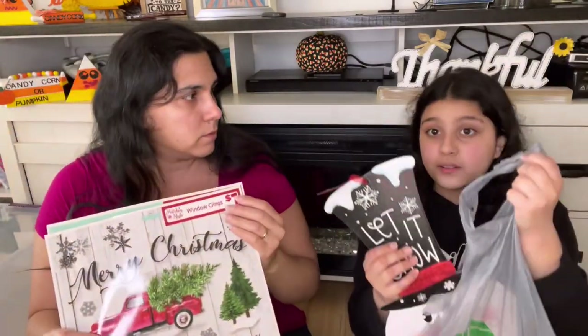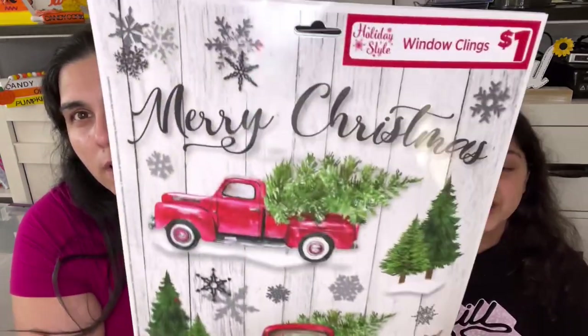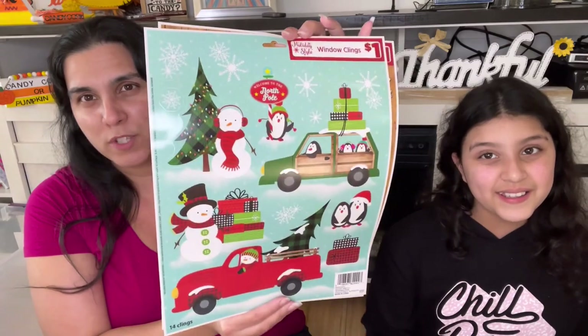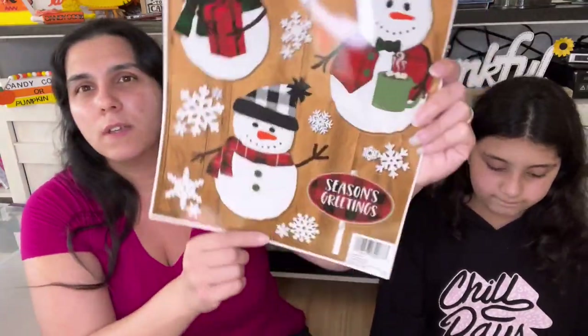Starting the Dollar Tree bag — we had window clings. We have three window clings. We do have a ton of foam stashes so we didn't need too many, but anything with a red truck I must get. I love the deer and the tree — Merry Christmas. We have silver snowflakes and the words Merry Christmas. Then we have a snowman with a truck — I love snowmen, most of my decor is snowmen. And of course there's a red truck. Some more snowmen, snowflakes, and Season's Greetings. All these were a dollar.